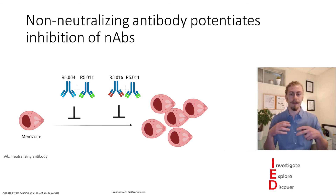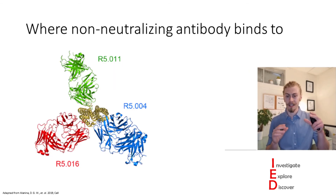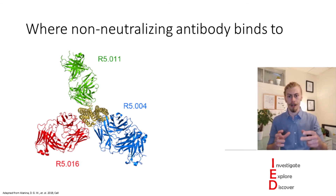So this then drove the authors to ask where these non-neutralizing antibodies were binding. You can see the non-neutralizing antibodies are binding around the middle of Rh5, which is really interesting. And when testing to see how this compares to the neutralizing antibodies, they identified that these antibodies were all binding separate epitopes on Rh5.